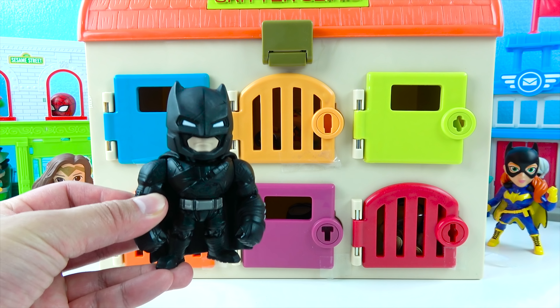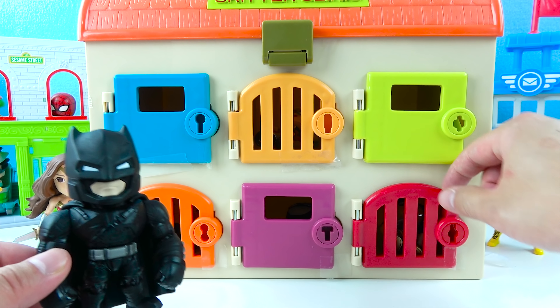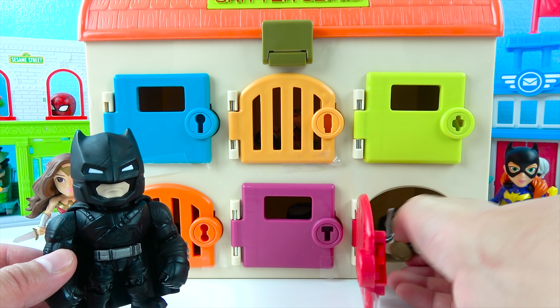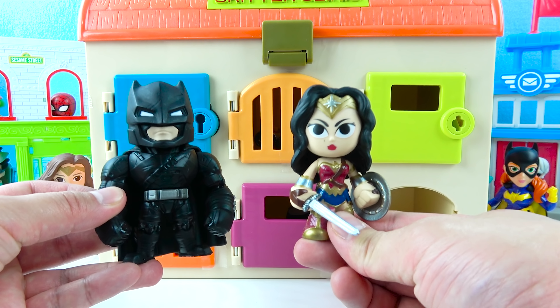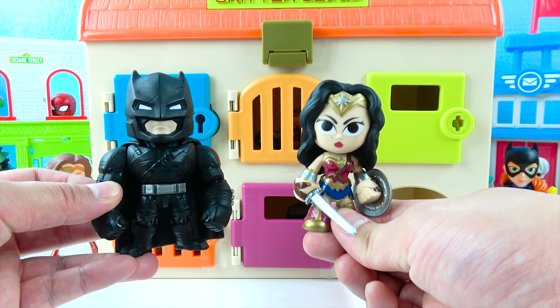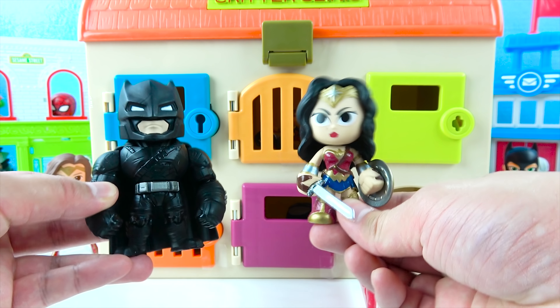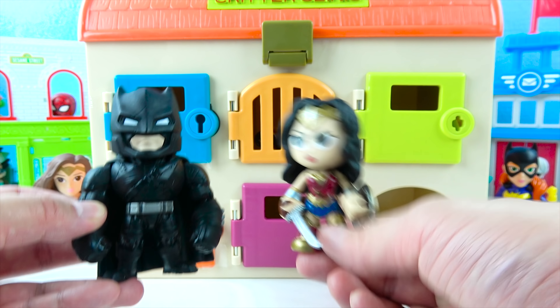Batman, what's your first color? I like red! Let's open up the red door for Batman! Wow, it's Wonder Woman! Wonder Woman is Batman's friend — they work together on the Justice League! She's a princess of the Amazons! She has a gold tiara and long black hair, and she's also super, super strong! Let's go Wonder Woman!